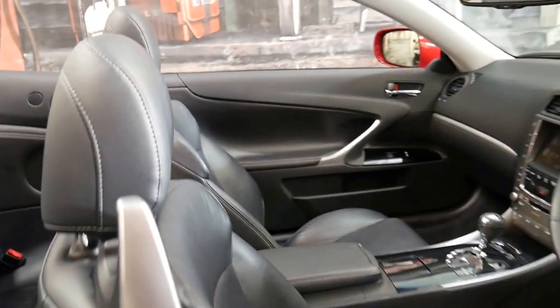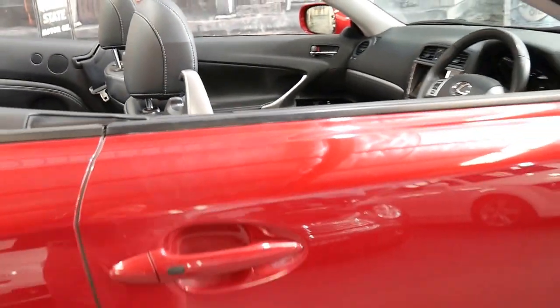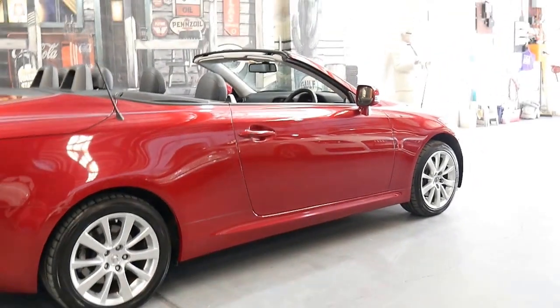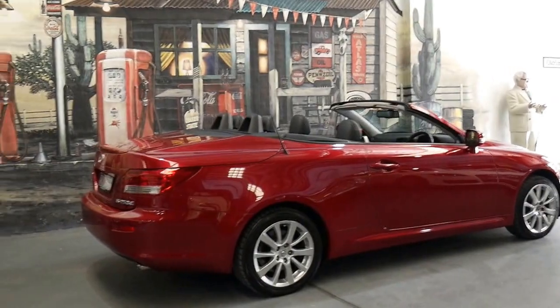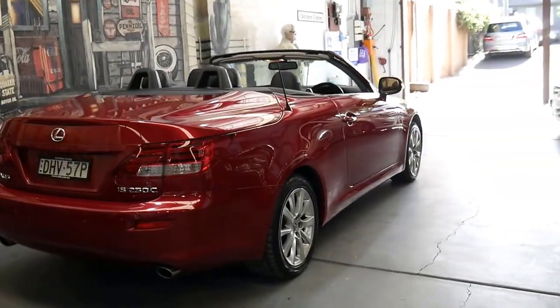It's a four-seater convertible and the best thing about the Lexus is not just the way it looks and drives, or even the fact that it's got the very smooth two and a half litre V6 — it's that they're just so reliable compared to any other convertible.